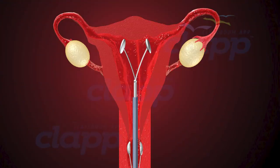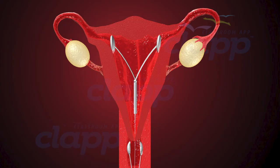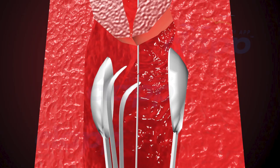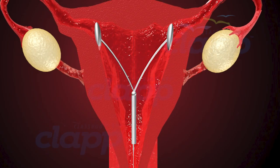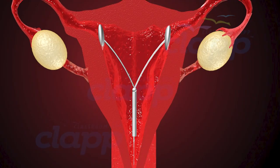Once inserted, the doctor will confirm the correct placement of the IUD through ultrasound imaging. After the procedure, patients may experience mild cramping or spotting, but these symptoms typically subside quickly.